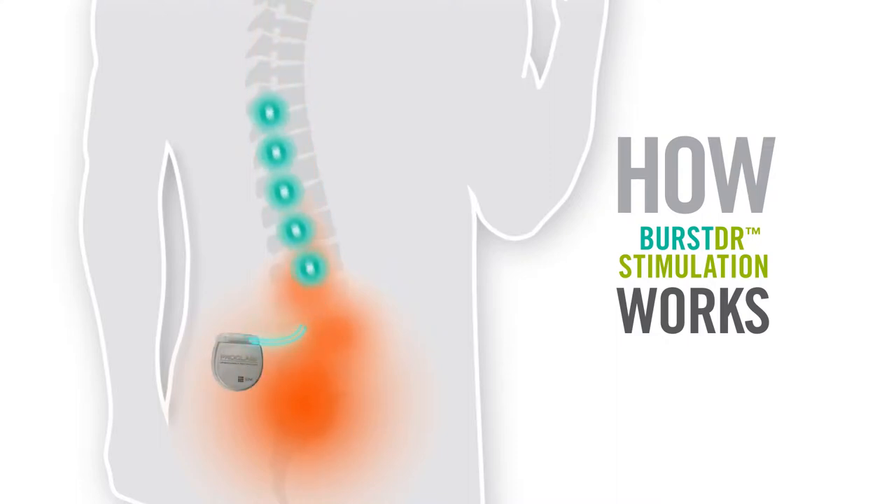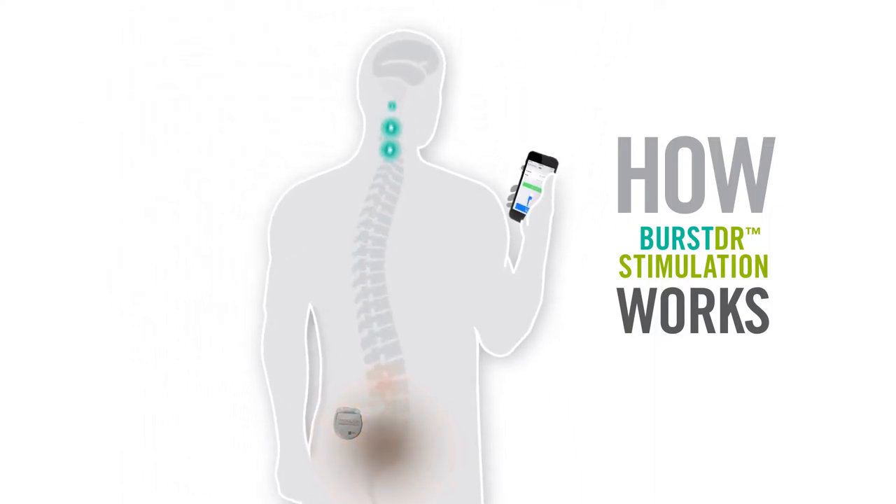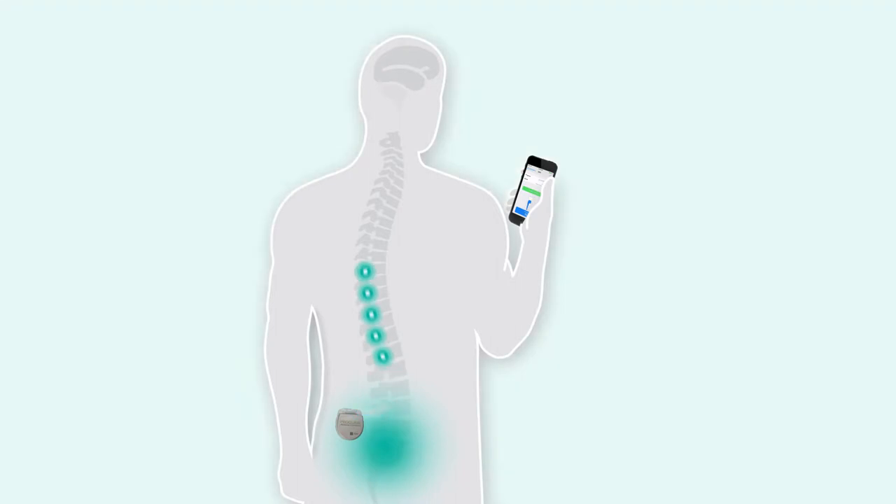sends pulses through thin wires, called leads, to nerves along the spinal cord. The pulses modify the pain signals as they travel to different parts of the brain, changing the way your body perceives the pain.